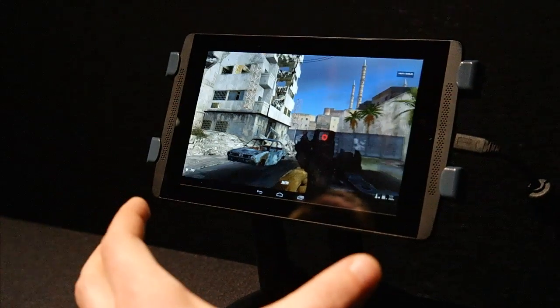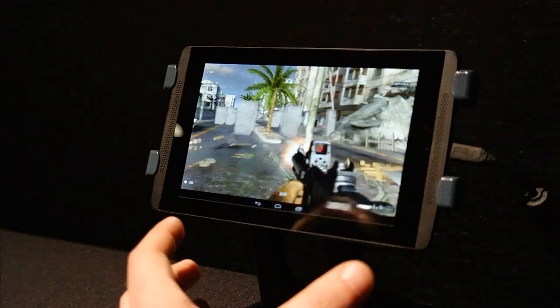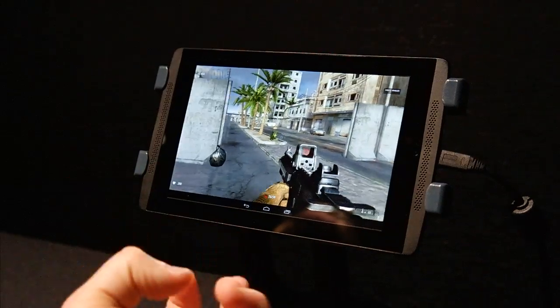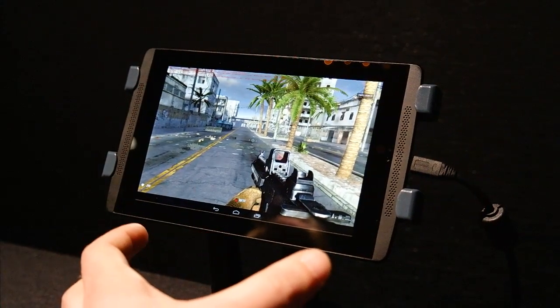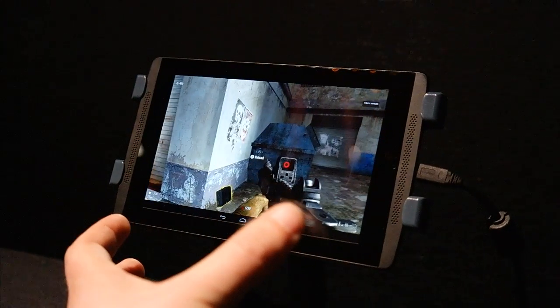And that'll be huge for the entire ecosystem. You can see here the destruction in the buildings, some of the effects that you see in the sky. This feels like a console game that you're playing in a mobile device, and that's exactly the point with the Tegra K1. This is a quick look at Serious Sam, and we can't wait for something like this to come to the Google Play Store.